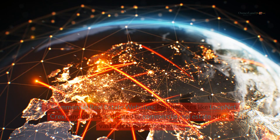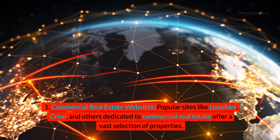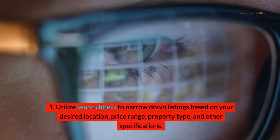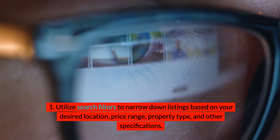Section 1: Online listings. Commercial real estate websites — popular sites like LoopNet, Crexie, and others dedicated to commercial real estate — offer a vast selection of properties. Utilize search filters to narrow down listings based on your desired location, price range, property type, and other specifications.